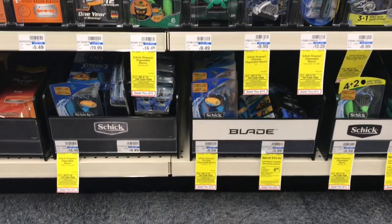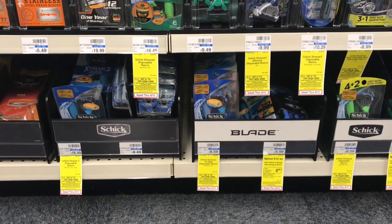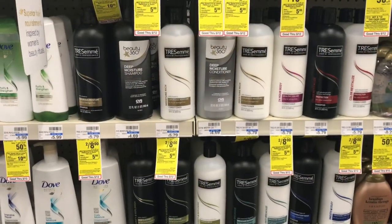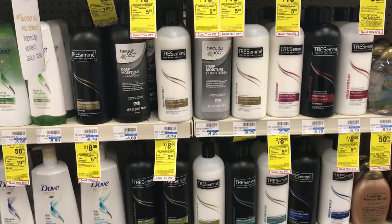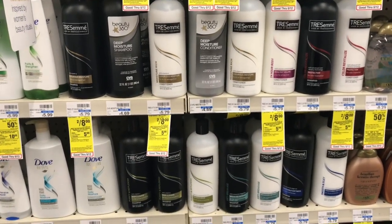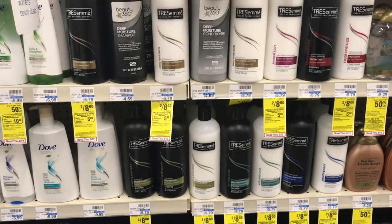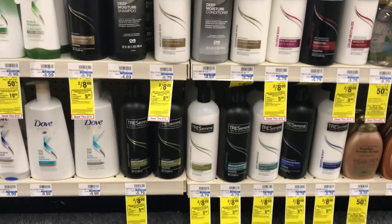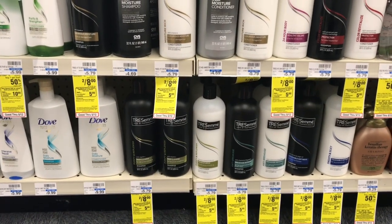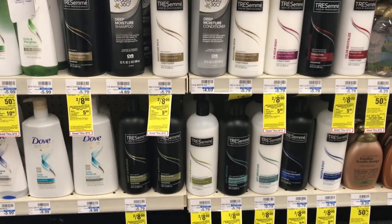Now we're moving on to transaction number four, which is a cash card deal. It includes a lot of products — check the Google document for the full list. TRESemmé is included: when you spend $30, you get a $10 cash card, which is just like a gift card you can use on anything in the store. Grab six bottles of TRESemmé shampoo and conditioner. Use two of the $5 off three coupons from your RetailMeNot insert from 5/13, roll that $5 in ECBs from the razors, and you'll pay $15 but get back a $10 CVS cash card.